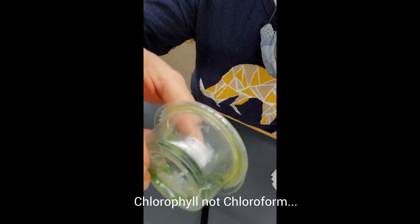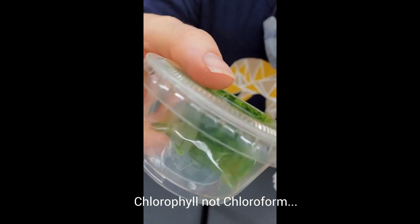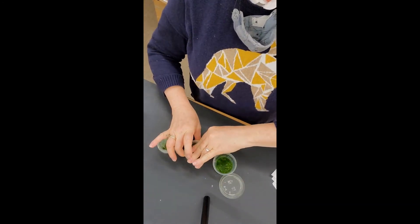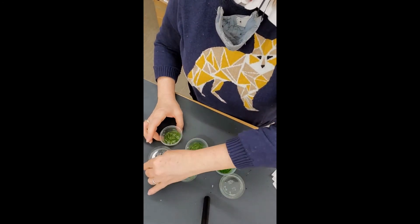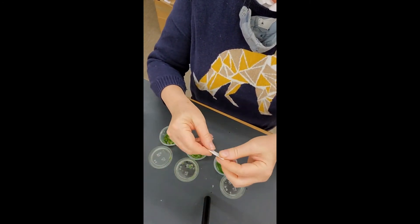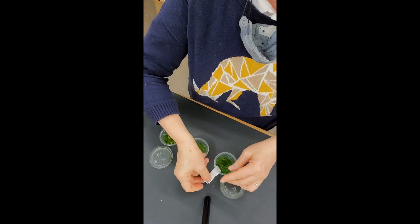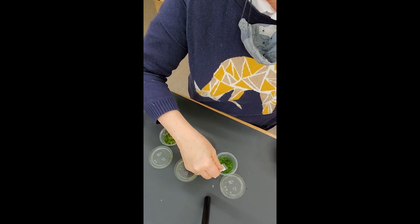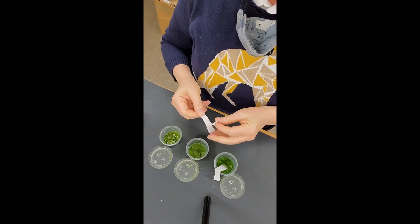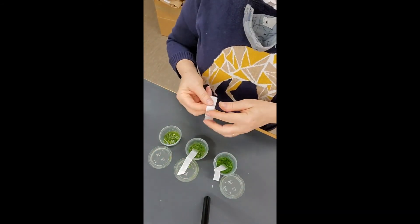You can already start seeing the chlorophyll separating from the leaves. Continue to do that with all three of the leaves in each of the containers. Once the solution has sat for approximately 15 minutes, you will take a coffee filter, pick it up, fold it in half, and only put one side in the liquid — the other side stays out. Go ahead and do that to all three of the solutions. And now we sit and we wait.